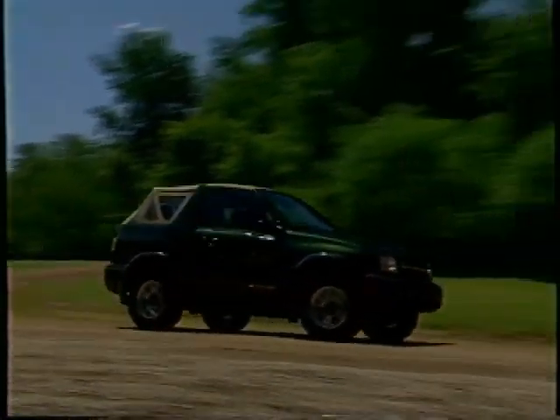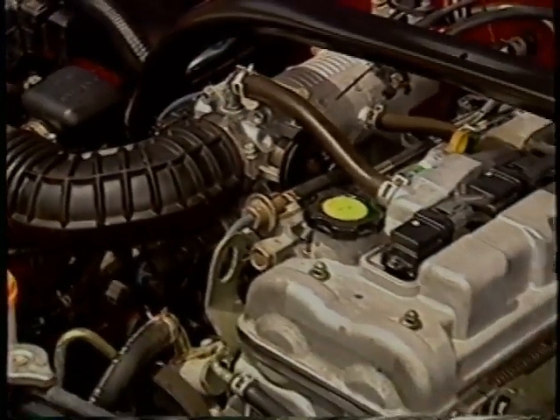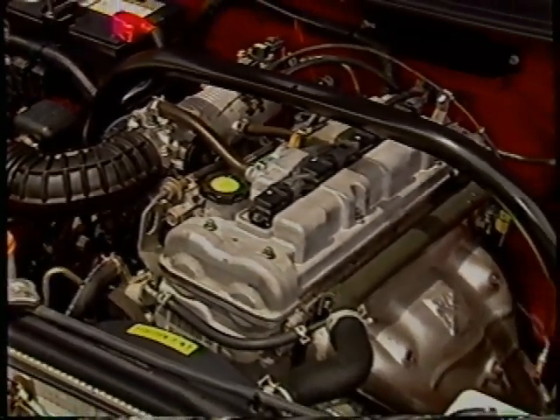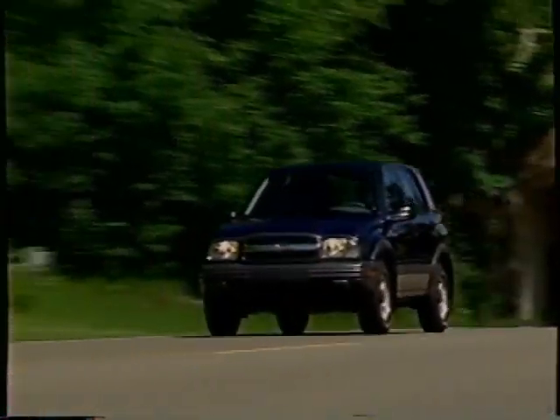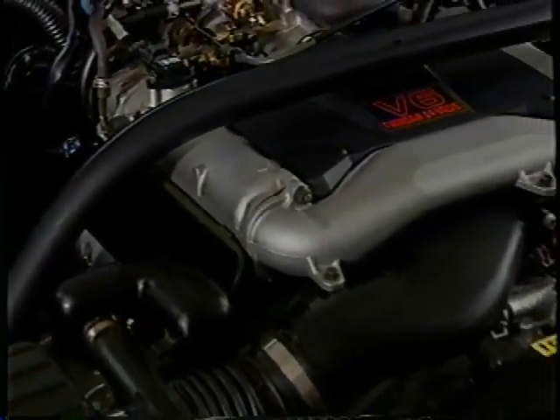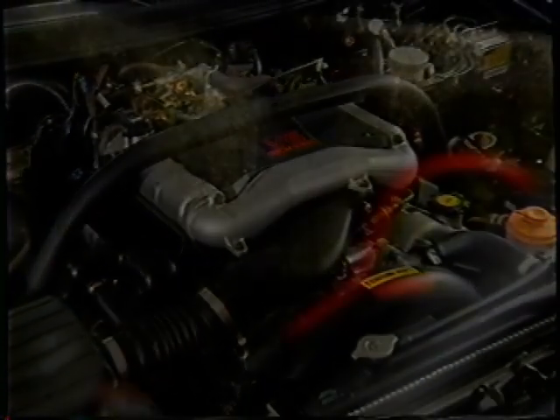ZR2 delivers the goods under the hood too. The convertible is powered by the 2.0-liter four-cylinder with 127 horsepower and 134 foot-pounds of torque. The four-door ZR2 is equipped with Tracker's all-new 2.5-liter V6, which answers your customers' desire for a six-cylinder power plant. The four-door ZR2 also includes a dash silencer on the engine compartment wall and a hood silencer to help keep noise from entering the passenger cabin.